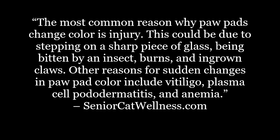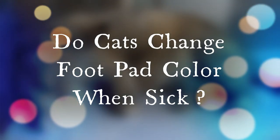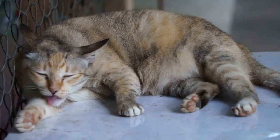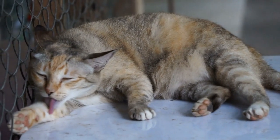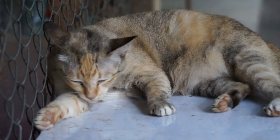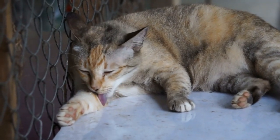The most common reason why paw pads change color is injury. This could be due to stepping on a sharp piece of glass, being bitten by an insect, burns, and ingrown claws. Other reasons for sudden changes in paw pad color include vitiligo, plasma cell pododermatitis, and anemia. Sudden and drastic changes to your cat's paw pads should be checked by a professional as soon as possible. While slight discoloration to just one paw pad could suggest a less serious condition, stark color changes to all paw pads, especially paleness, could indicate a serious medical issue. While the color of a cat's paw pads will naturally change from pink to a darker gray or black due to aging and general pad usage, color changes in an adult feline can potentially be a sign of a problem. While cracking is common due to slight injury and environmental conditions, be mindful of color changes that happen suddenly.